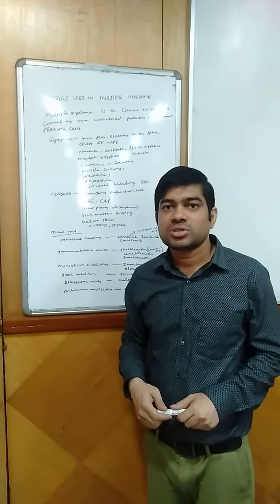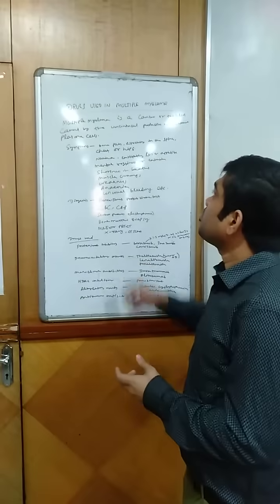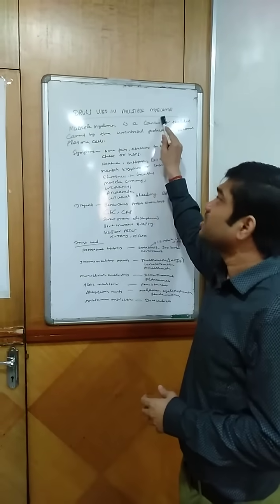Good morning everyone. I am Dr. Sattva Raksha, and today I am going to talk on drugs used in multiple myeloma.